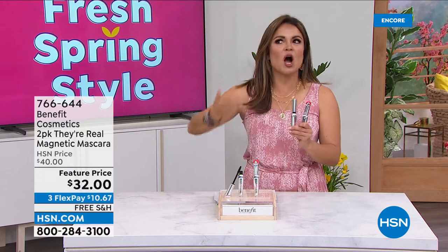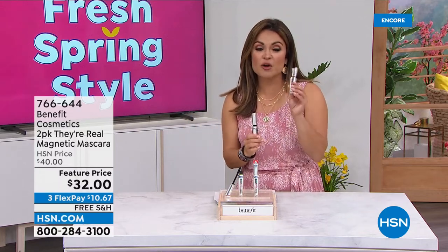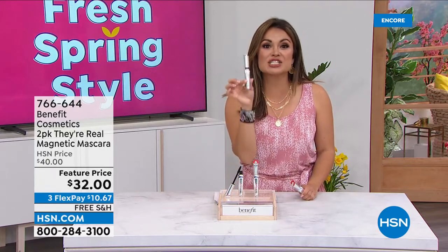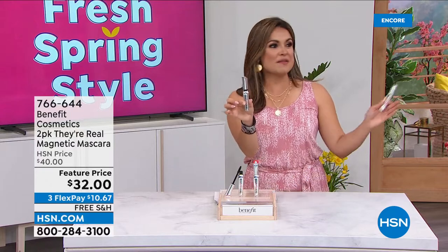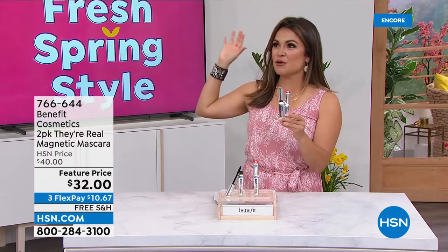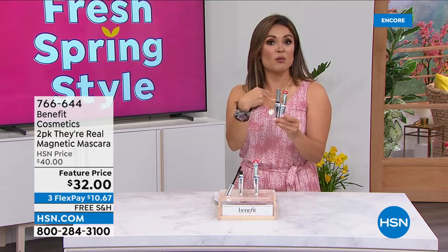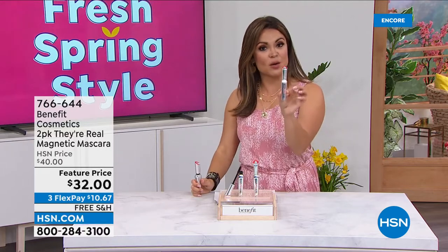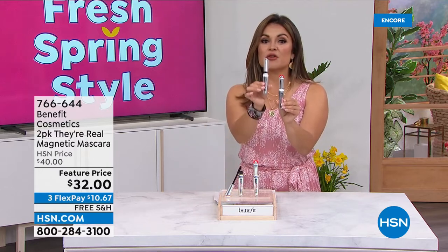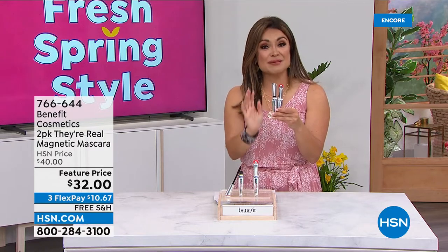Number one prestige mascara brand for three years in a row in the entire United States — they're constantly innovating. When they said 'look, we're going to offer their new Magnet formula for a buck, a $27 mascara for a dollar,' I said count me in. One full size is $27, but you're getting a second full size for a dollar. That's why this smart deal has been so popular.